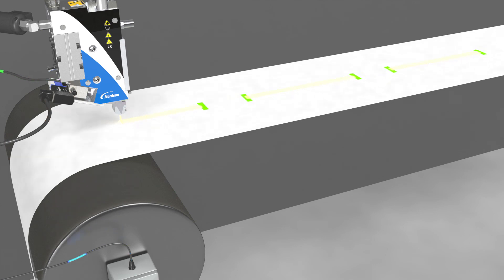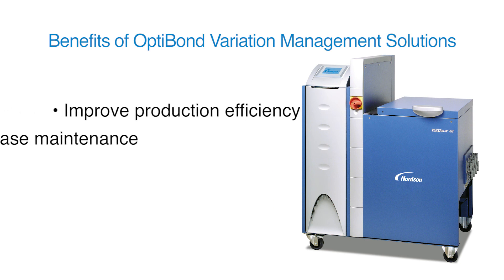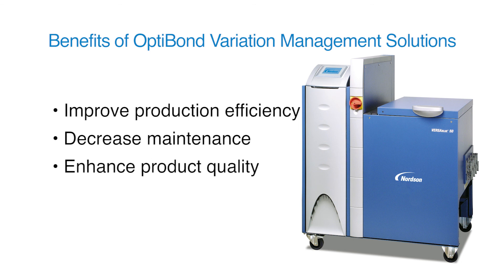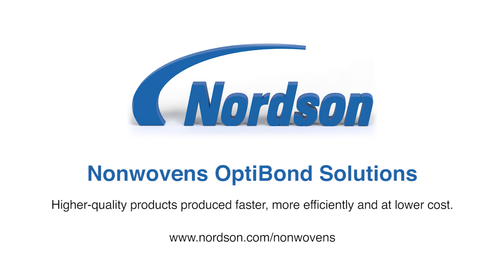Additional process improvements include predictive maintenance to further enhance production efficiency and auto compensation to help extend equipment service life. Implementing a Nordson OptiBond Variation Management Solution offers a number of benefits to manufacturers: improved efficiency, decreased maintenance, enhanced quality and optimized material use. These benefits contribute to production of higher quality products faster, more efficiently, and at a lower cost. For more information on the portfolio of Nordson OptiBond solutions for variation management, please visit www.nordson.com/nonwovens.